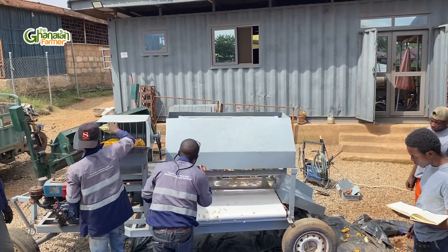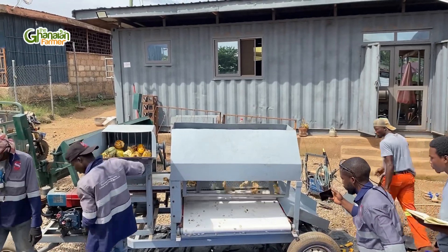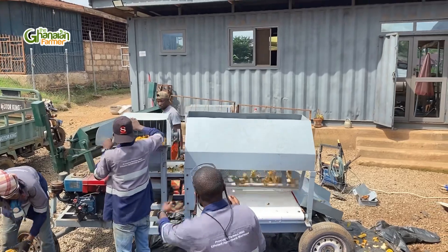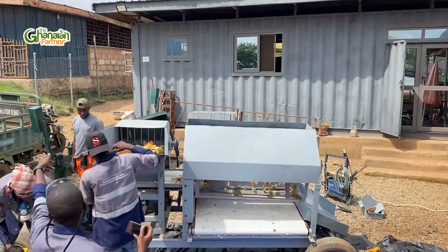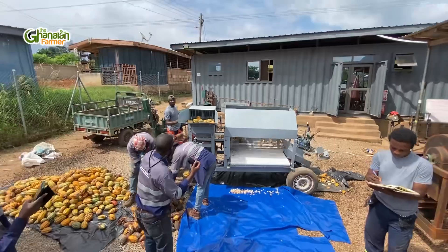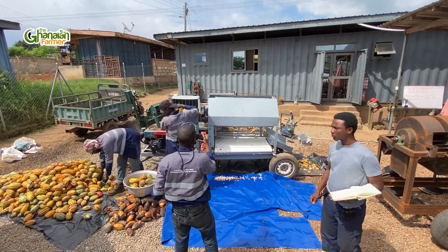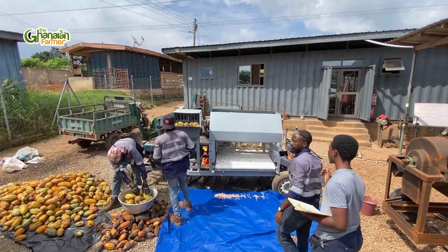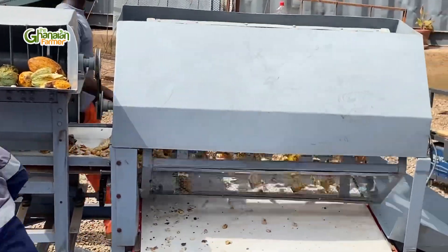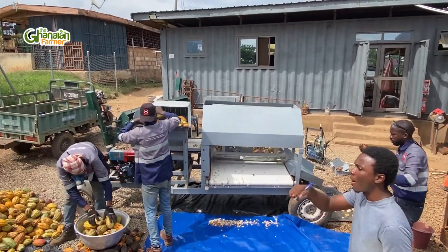But glory be to God and thanks to our graduates who have completed from the University of Science and Technology — together with his team, Say Tech Boche. That's him — the guy holding the phone with the spectacle on his head. He's the team lead. Together with his team, they fabricated this machine. So if you're a commercial cocoa farmer, you can buy one for yourself and you will see how fast, effective, and efficient you are going to work after each harvest.